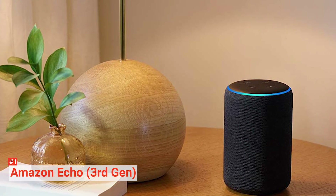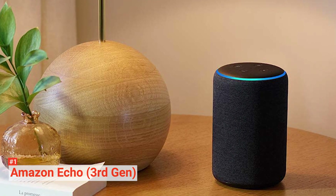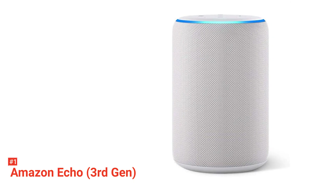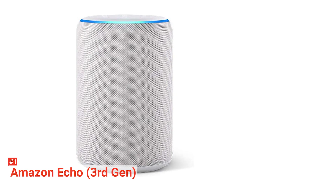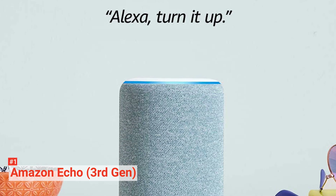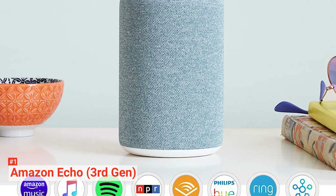An Amazon speaker wouldn't be complete without Alexa. Just like with Echo Studio and Echo Dot, you can use Alexa to play your favorite songs with just your voice. The speaker can access your playlists whether on Amazon Music, Apple Music, Spotify, Pandora, SiriusXM, and more. You can also command it to turn on your lights, adjust your AC's thermostat, or lock your doors — just make sure that they're all compatible devices.